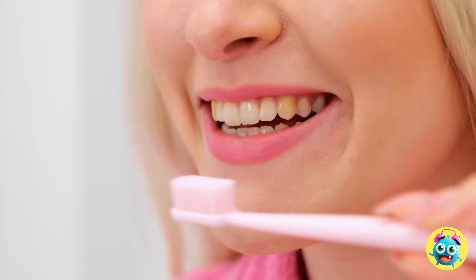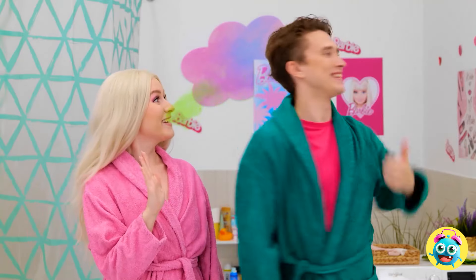That tickles! It feels good! It's fun! That should do it! Wow! I've got a Hollywood smile! You always look great, Barbie! Let's rinse! How are my teeth looking? Nice and white! Perfect! I knew it! He's so dreamy!